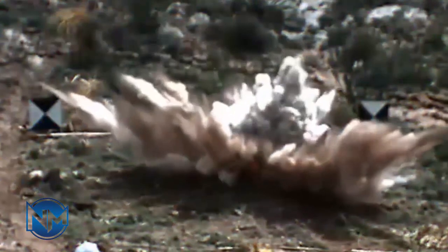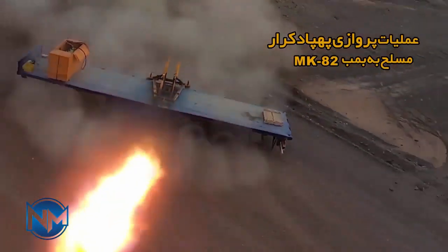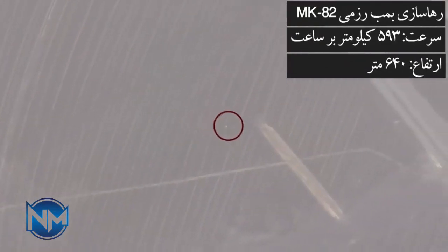In addition to the mentioned weapons, an air-launch torpedo has also been installed on the KARA drone. The Mark 46 torpedo installed on KARA is a light air-launch torpedo with a weight of 230 kilograms, which can destroy all types of submarine targets with a 43.9-kilogram warhead and a range of 11 kilometers.